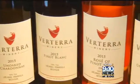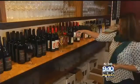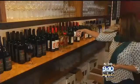Looking to learn more about our local wine industry? The team at Verterra is passionate about taking the time while they pour to tell you the story that's happening in your glass.